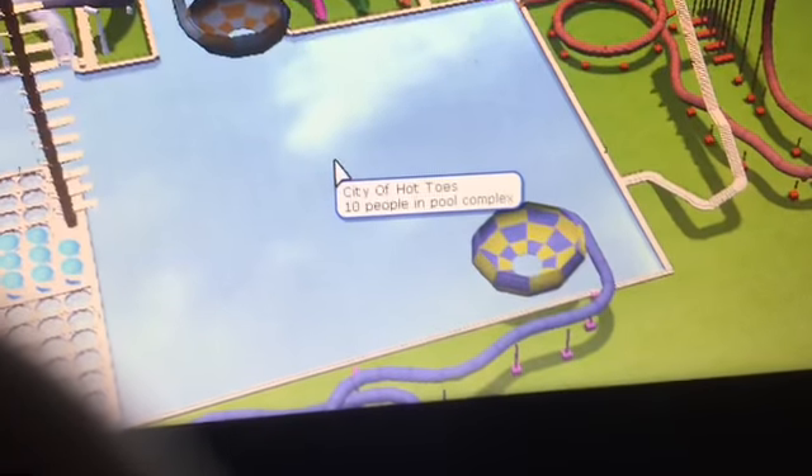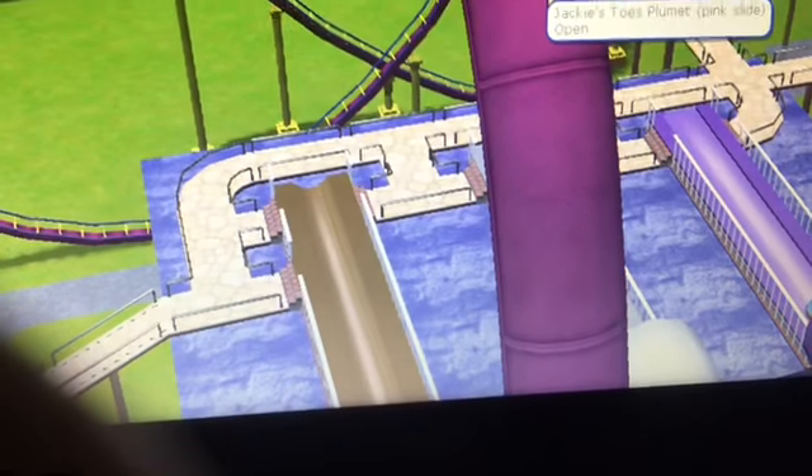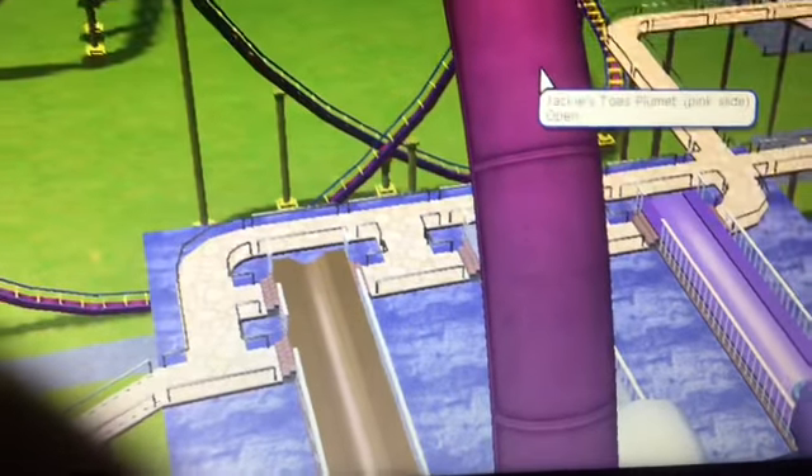Followed by a Croctail's Tropical Juices stand. Here is an Enterprise type ride, followed by a Twirler type ride. Here is an overview of my water park, which is called City of Hot Toes. Here is my water slide complex, which is called Beat Parts Pit, and the body slides are called Jackie's Toes Plummet.